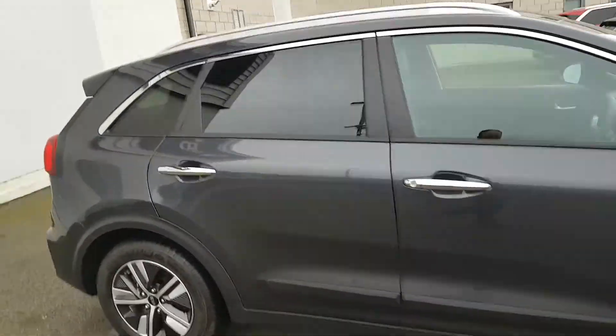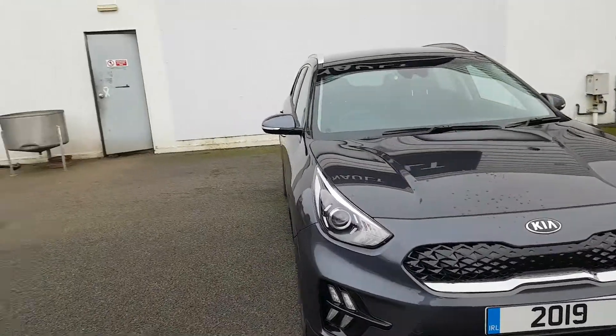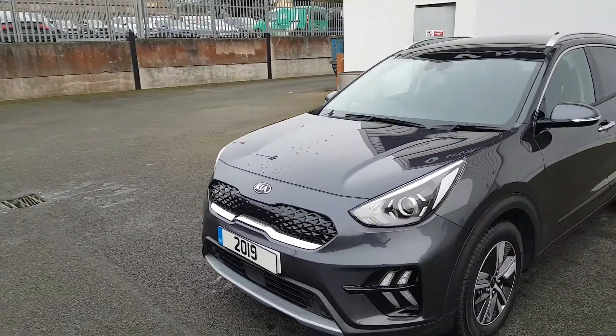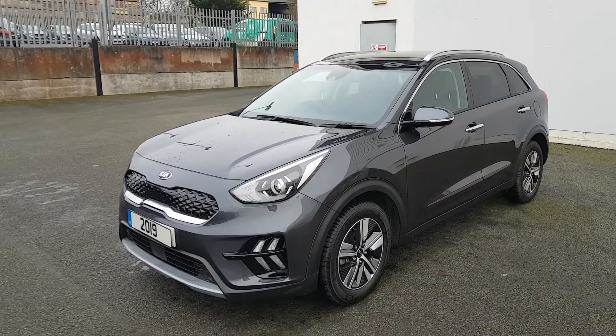If you are interested in this car, you can give our sales team a call on 046 902 1312. We take any car in as a trade-in, and finance can be arranged on site within two hours. Thank you.